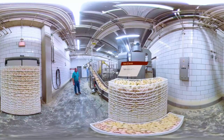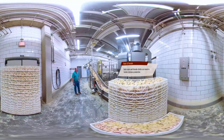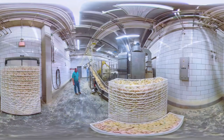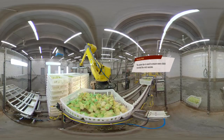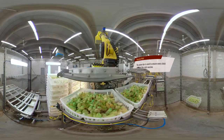Now you'll see the workers take the chicks to the separators, where shells are separated from the chicks. The chicks are then placed in a specially designed transportation box. The chicks are sprayed with a mild vaccination with a green dye, which protects them against bronchitis to ensure that they stay healthy.